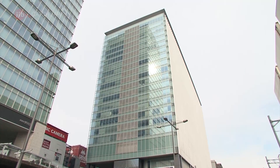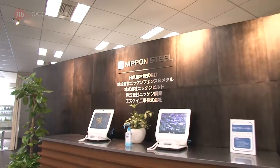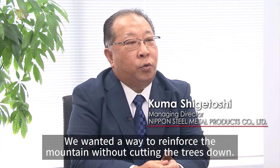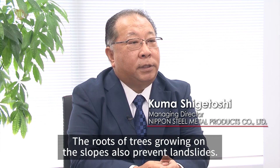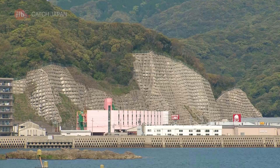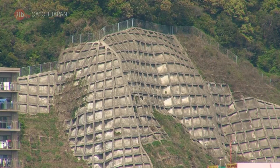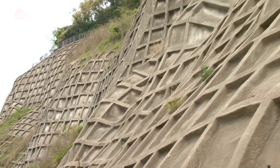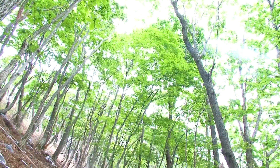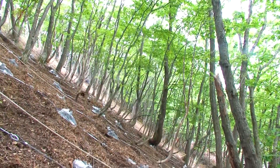The non-frame method was developed by Japanese construction firm Nippon Steel Metal Products. Cutting trees down and reinforcing slopes with concrete is a common practice to prevent landslides caused by natural disasters such as typhoons and earthquakes. However, the non-frame method spares the trees, preserving the environment of the mountainside.